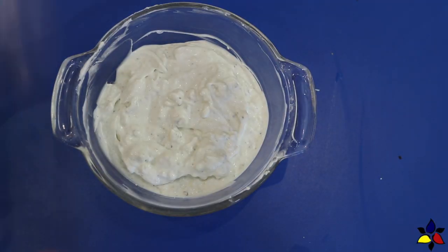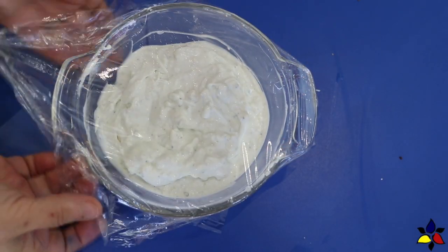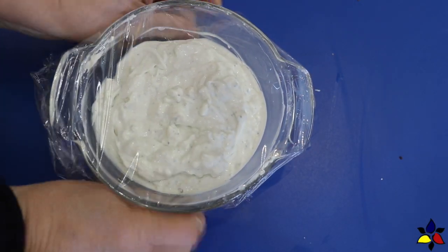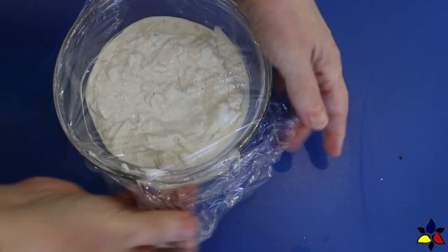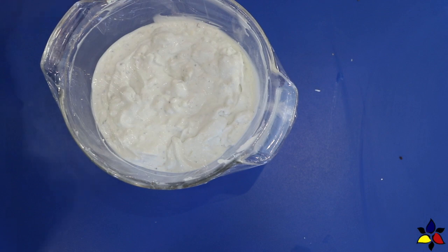Now, just let the blue cheese dip rest in order for the taste to develop. To do this, I cover my bowl with cling wrap and refrigerate for three to four hours as a minimum, but I usually like to make it the day before to bring out the full flavor.